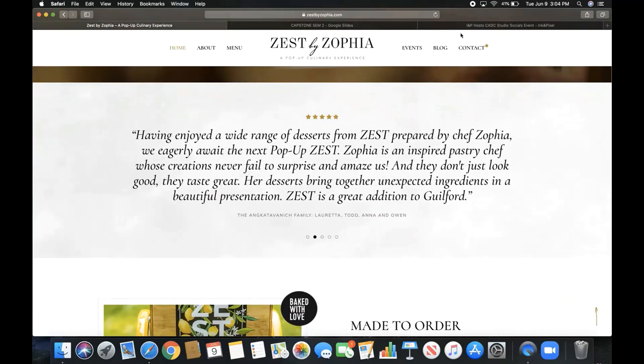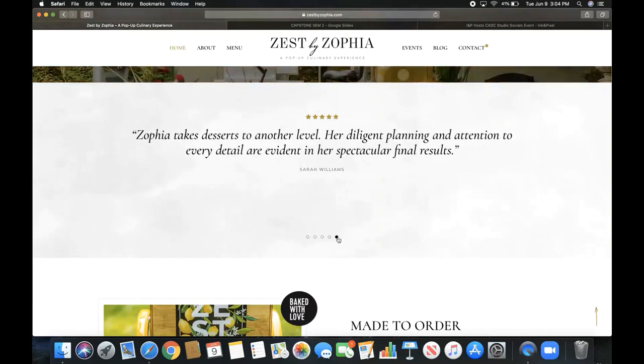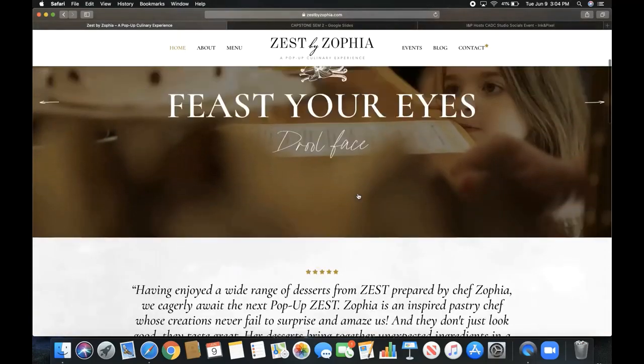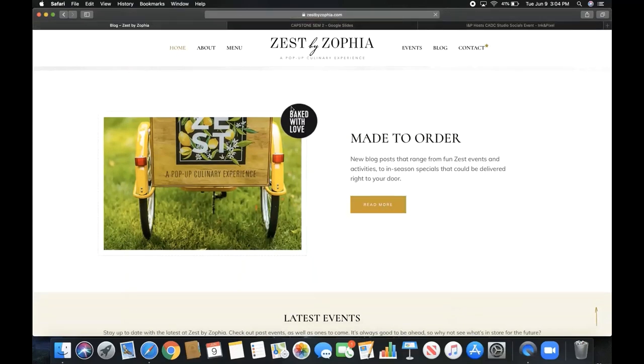There are five testimonials from people who have experienced different things from Zest by Sophia — whether they ordered catering, came to events, or anything like that. I'm super thankful for the people who were willing to say a few words about the business. Then you scroll down and there are new blog posts that range from fun Zest events and activities to in-season specials that can be delivered right to your door. The home page gives you a little information and links to the blog page if you click 'Read More.'